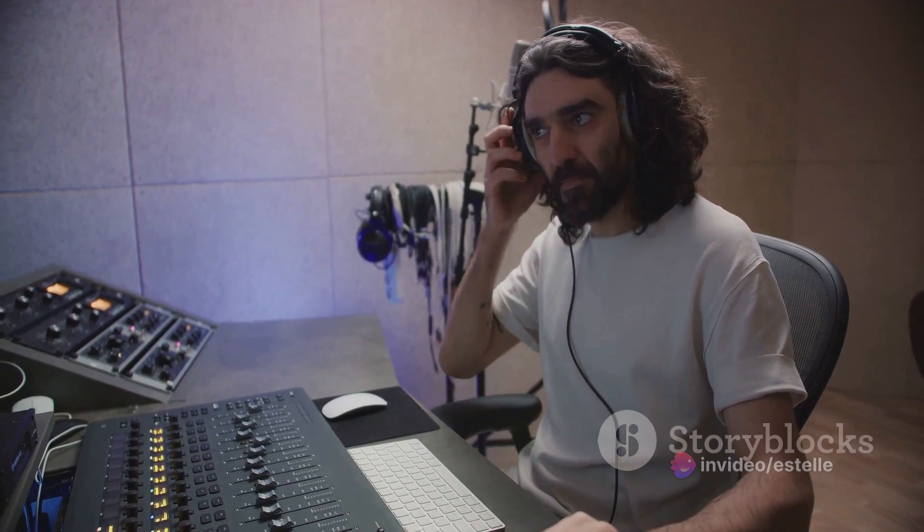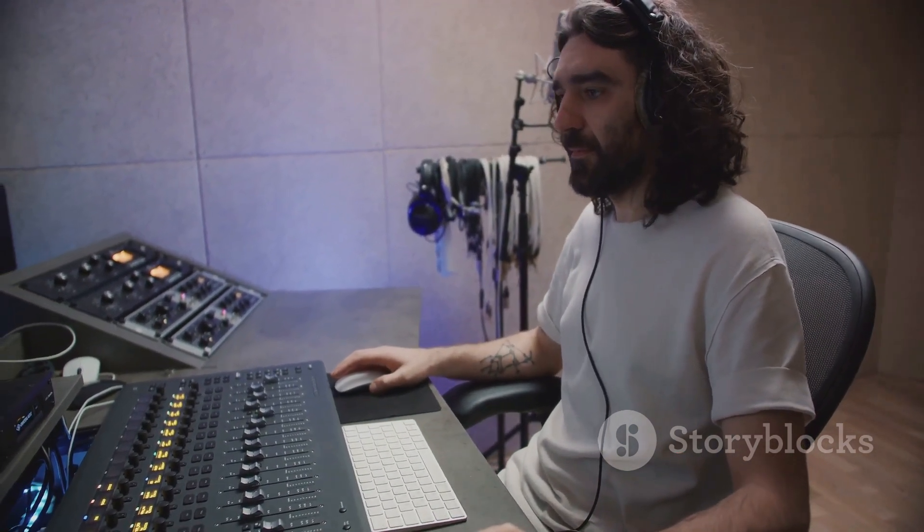They've created a space where users can craft evolving textures, intricate rhythms, and immersive soundscapes, pushing the boundaries of sonic experimentation.